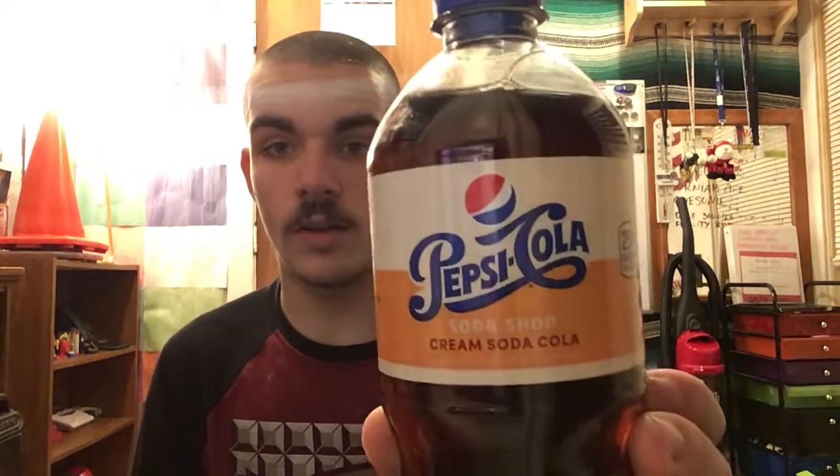Hello there everybody. Welcome back to another video. It's going to be another review video. I went to the store today and I found this Pepsi Cola Soda Shop Cream Soda Cola. I found this at my mini supermarket — I found this at Corona's. I figured I would get this and review it because I know the Weed Seat 96 did a review video on this probably like over a year ago now.